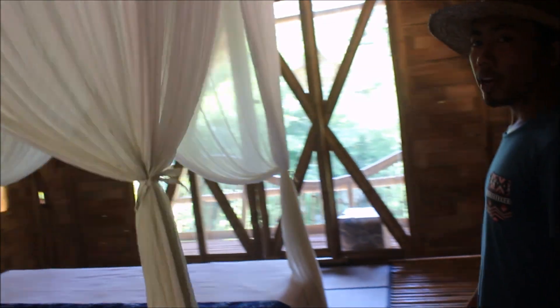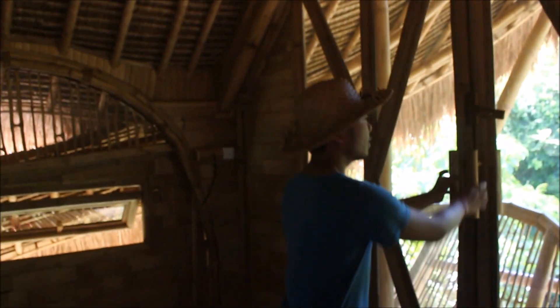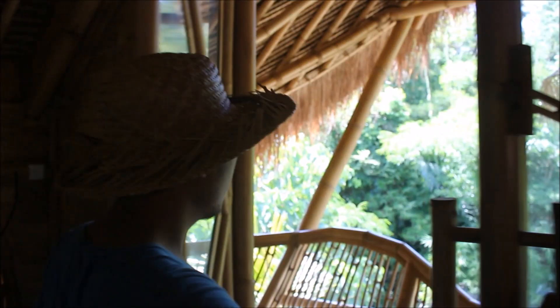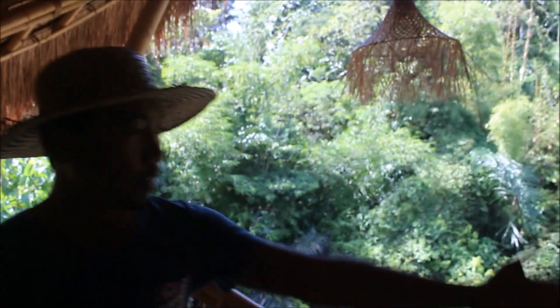So here we have the bedroom, and I would like to show you the balcony. Here's what the balcony looks like.